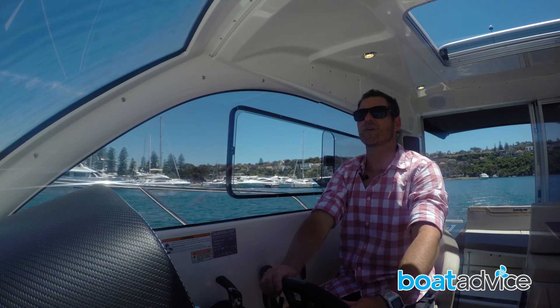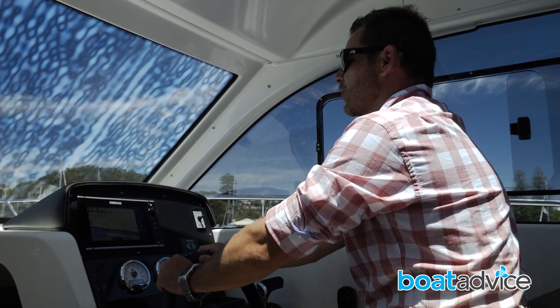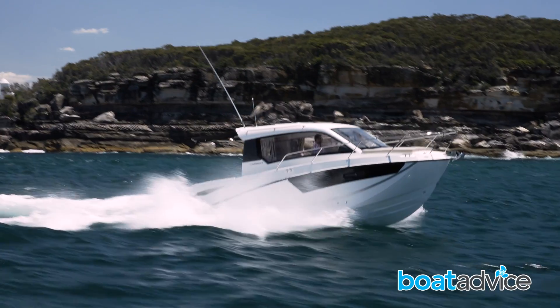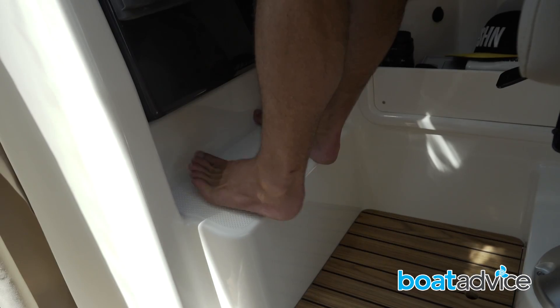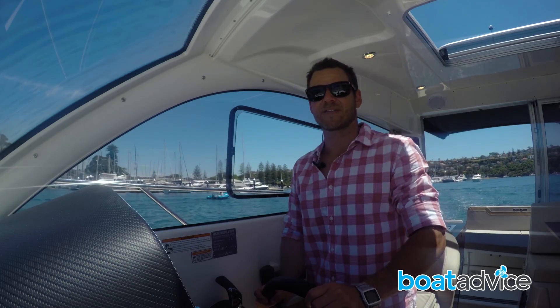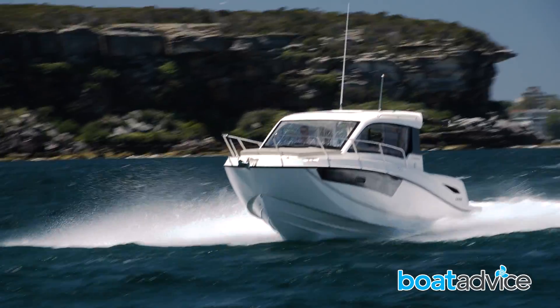They're also very easy to drive. I've got a nice commanding view — I can see everything outside of the front windscreen, which has no split in it at all, and I've got a nice side window view as well. I can either drive seated on the bolster as I am now with my feet up on the footrest, flip the bolster down and sit down properly, or stand. All three are very comfortable and you still have a nice view around the boat.